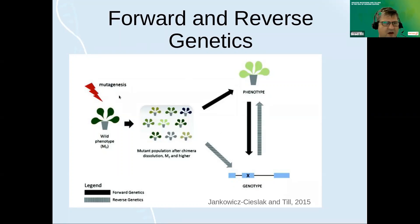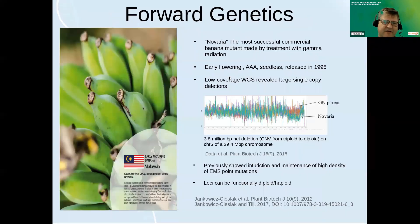Before I talk about reverse genetics, I want to give an example of a modern application of forward genetics, and that is in bananas. The reason I choose bananas — they're very cool, I just had one for breakfast. Most of us eat these sweet Cavendish-style bananas. They're genetically interesting and challenging for traditional breeding because they're triploid, sterile, and parthenocarpic — they're seedless.